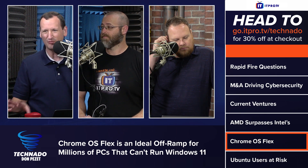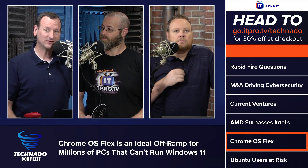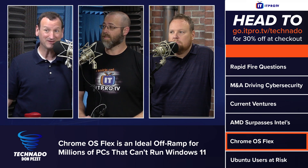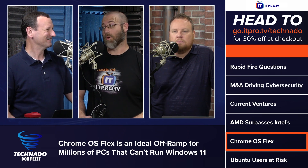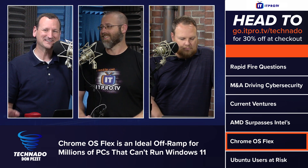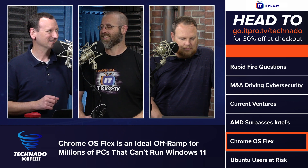This article is kind of forgetting one point: maybe you can't run Windows 11, but guess what — you can still run Windows 10, which is supported through 2025. So you've got three more years before you need to jump to another operating system. It's not that big of a deal.